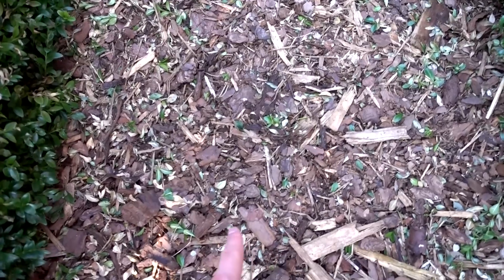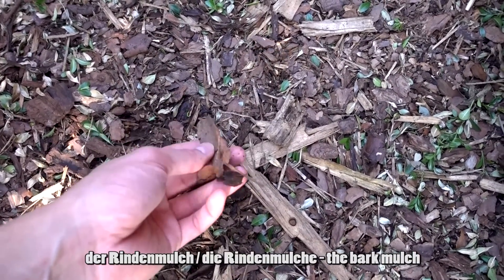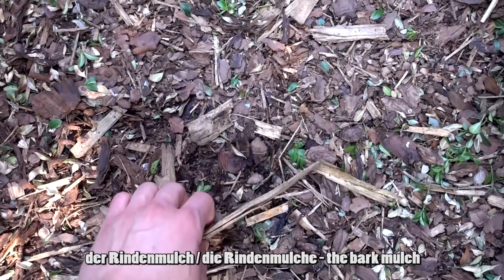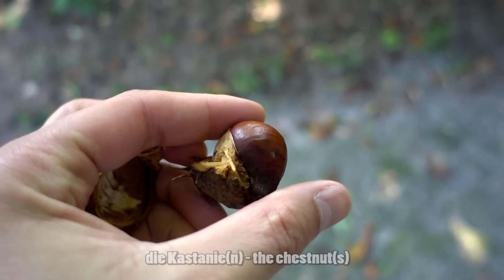Das hier, was ihr hier sehen könnt, nennen wir Rindenmulch. Bei Rindenmulch benutzt man meistens nur den Singular.